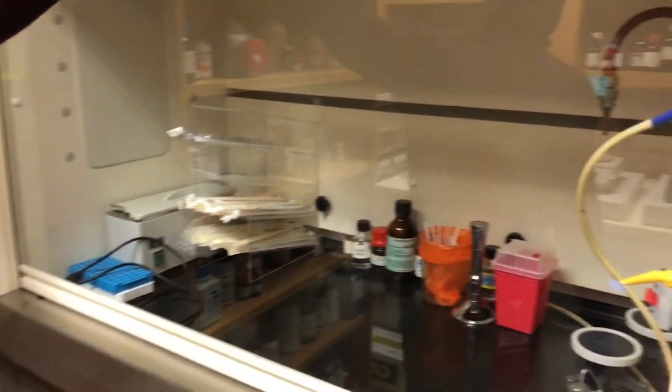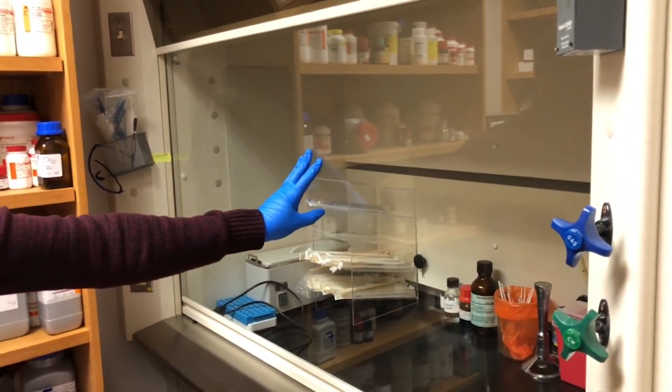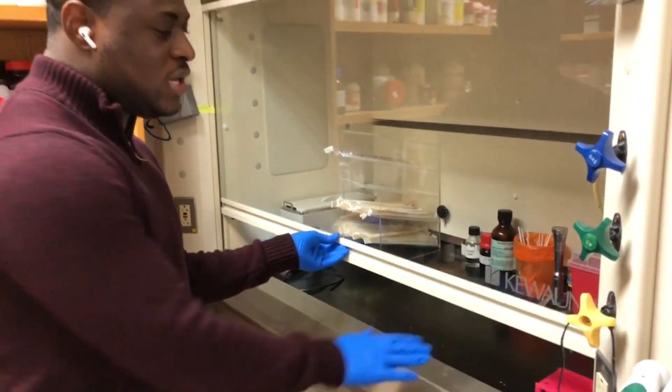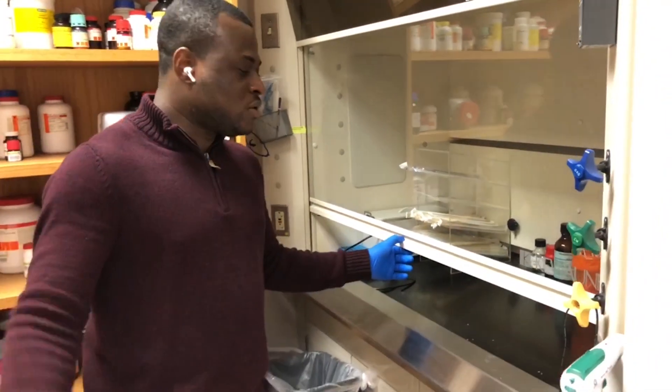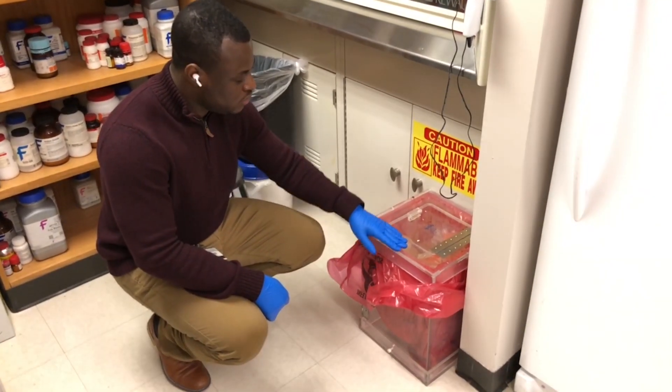Down here we have an incubator, which is mainly used for incubating cells. And this is a hood — if you are working with chemicals that have a pungent smell, are nauseous, or are an irritant, then you would want to work in this hood. You do everything in there so that whatever it is does not come out to irritate others in the lab.